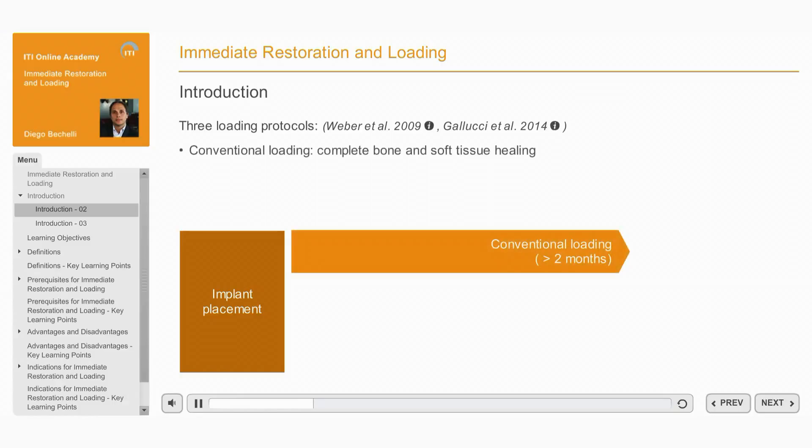Conventional loading of dental implants is defined as loading two or more months after implant placement. This is a well-established protocol that allows for complete healing of bone and peri-implant soft tissues prior to prosthesis attachment.